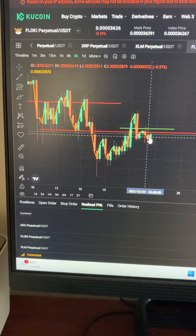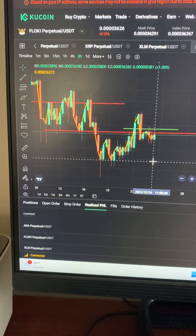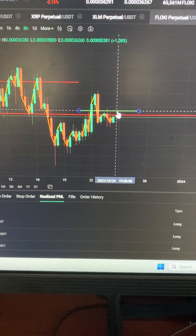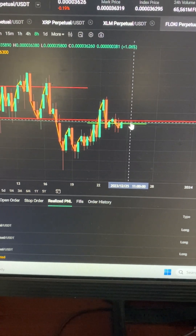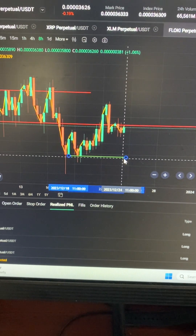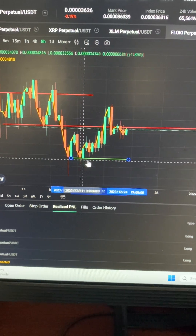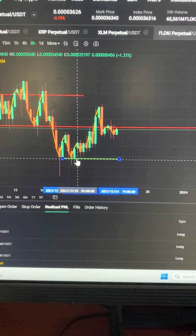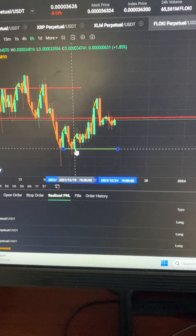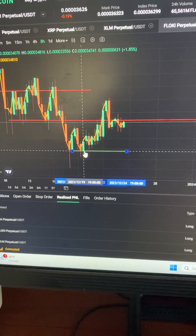It closed again under that retest, so we're just waiting for it to target these levels back down here because this is what price already did — price is already showing us what it did. This is a good entry now. We're waiting, targeting levels all the way down here. Just a nice strategy of indication, correction, and continuation.